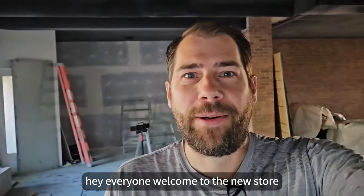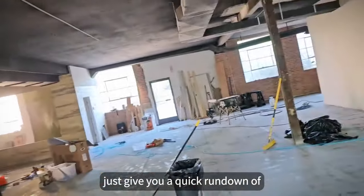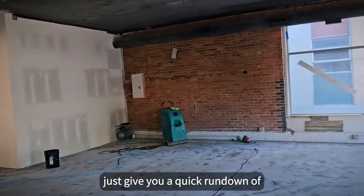Hey everyone, welcome to the new store. I'm Jeff, your host for the moment. Let me just give you a quick rundown of what's going on here.